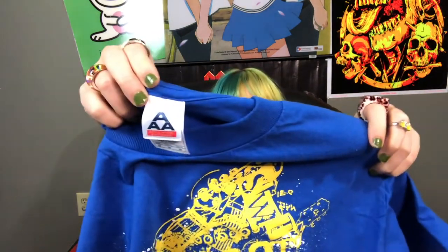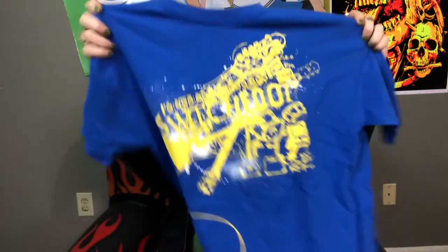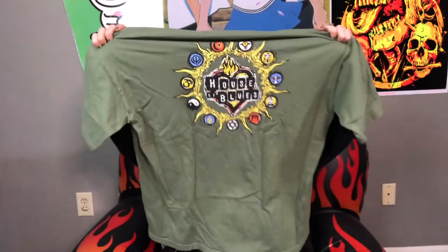Next one is a cool band t-shirt — some of y'all might not think it's cool, but I always think it's cool to find band t-shirts. It's on a Triple A tag, size medium — this is a Switchfoot band t-shirt. The next one is a really cool Depop piece: it's a House of Blues shirt, front and back, with the iconic House of Blues logo on the back and a House of Blues tag on it.